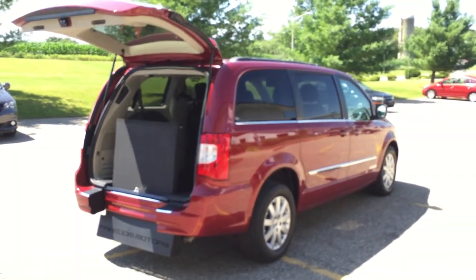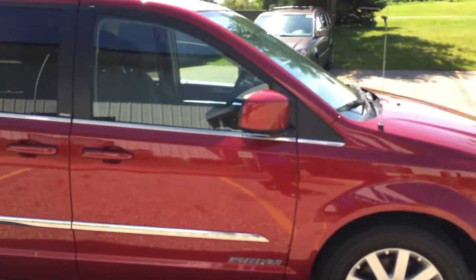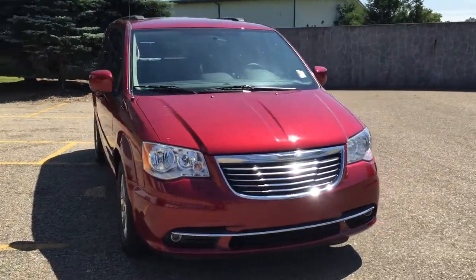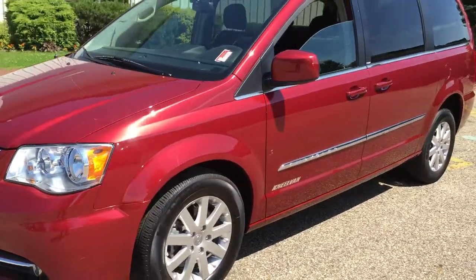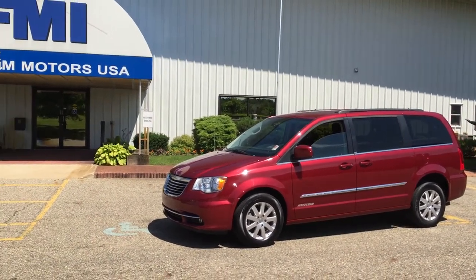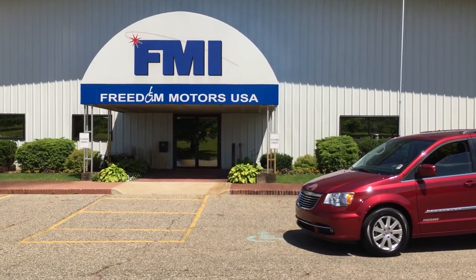Really nice van. This is Paul Reiber with Freedom Motors USA out of Battle Creek, Michigan. I speak Spanish fluently as well — si hablas español, hablo a la perfección en español, con confianza. If you're interested in this vehicle, please call or text me. My number is 269-830-8748. Give me a call or text with any questions about this or any of our other handicap wheelchair accessible vehicles. That's Freedom Motors USA, Battle Creek, Michigan. Thanks for watching and have a great day.